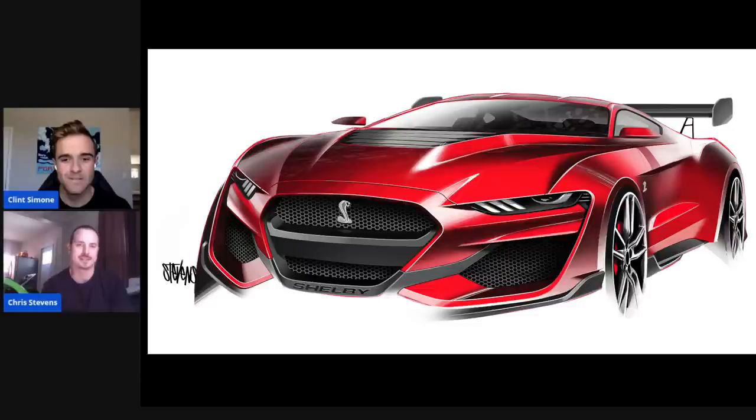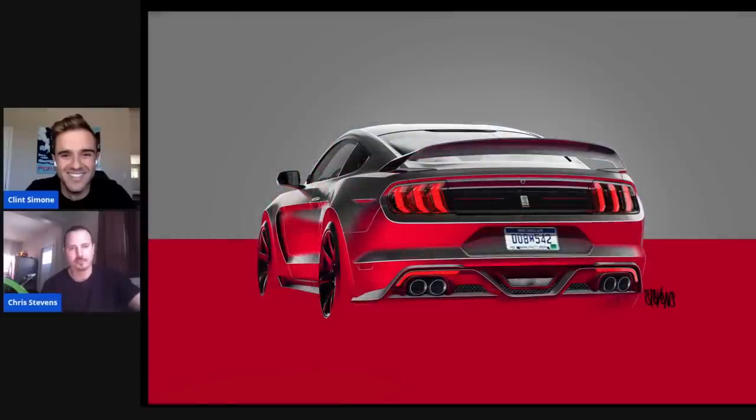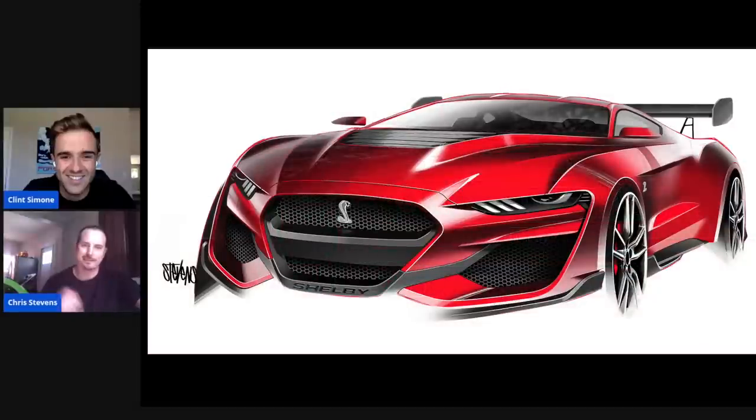It was definitely well-received in the studio. This was probably in the first six months — there was a lot of sketching. We had a lot of guys on it, and it's almost like The Bachelor: you have like 10 guys sketching on the same car and they start weeding out. If you keep getting stuff picked, you get to stay on the program; otherwise you go work on other programs. I guess this is one where I kept getting that rose — you can stay.